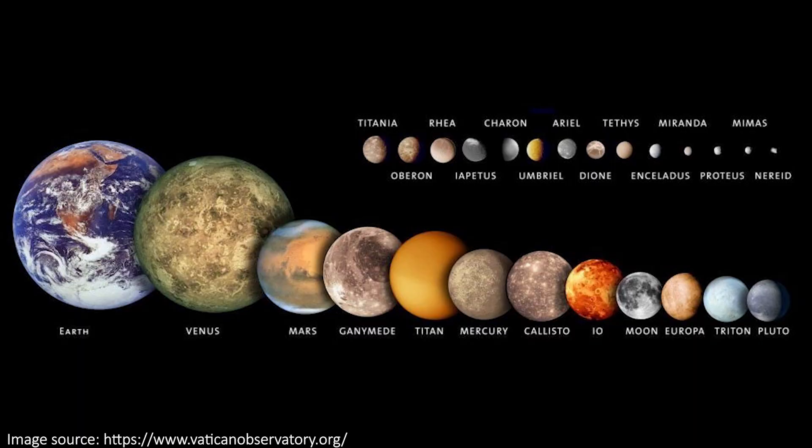JWST has been looking at Saturn's largest moon, Titan. It's the second largest moon in the solar system, behind Jupiter's Ganymede, and is actually larger than the planet Mercury. Let's take a look at exactly what the team saw when they got the data on the 5th of November 2022, and follow that by touring some of the other images that JWST has recently taken.